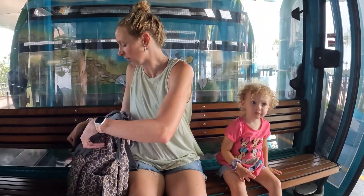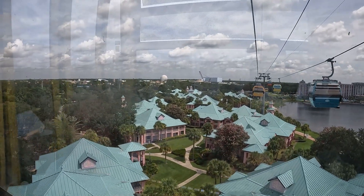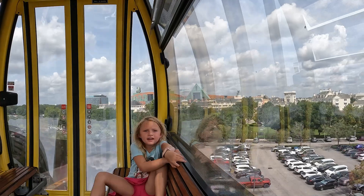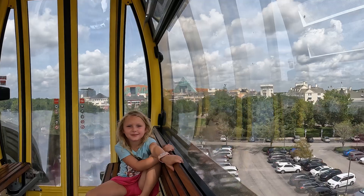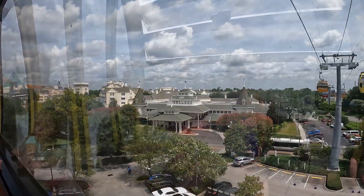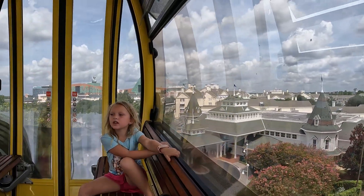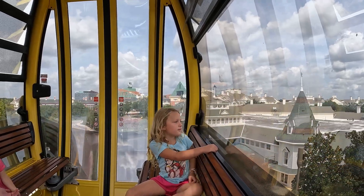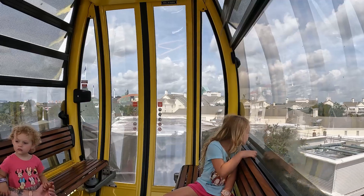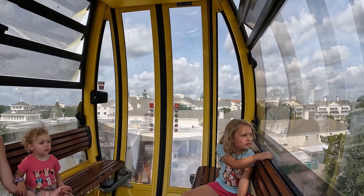It was super hot while we were down here at Disney, and luckily the Skyliner provided a little reprieve from that — it was cooler and we got to see some really cool sights. We made a little game on the gondola to find different characters the girls liked because they were getting a little impatient. It was a really far walk from Hollywood Studios to Fantasia and very hot, so we just decided to ride the Skyliner around and get off at the Boardwalk and walk around a little bit.